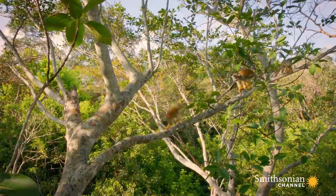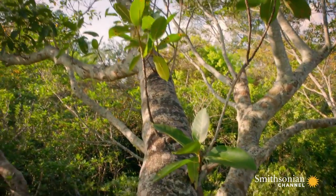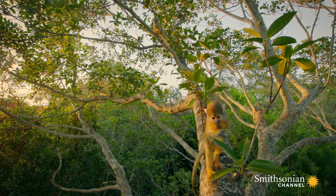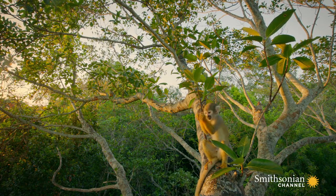For them, leaping fearlessly amongst the branches over 130 feet high is easy. So what allows these little acrobats to jump with such death-defying precision?